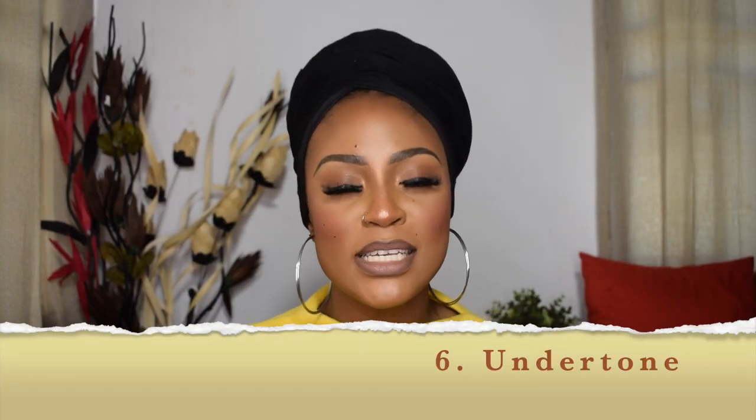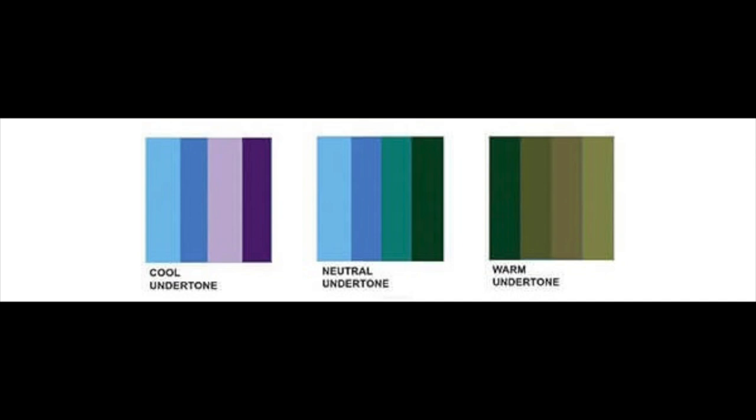The next most important part is figuring out your undertone. An undertone is basically the color beneath the surface of your skin that affects the overall hue of your complexion. There are three undertones: cool, warm, and neutral. You can't always tell just by looking at someone — though experienced makeup artists sometimes can, and if they get it wrong they can fix it with concealer, contour, or powder. So here are a few ways you can figure out your own undertone.